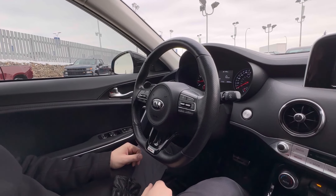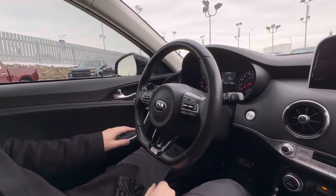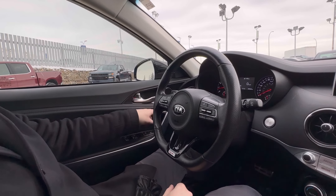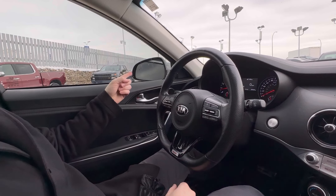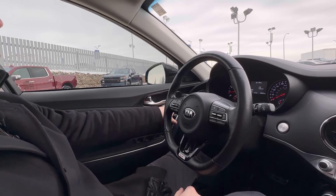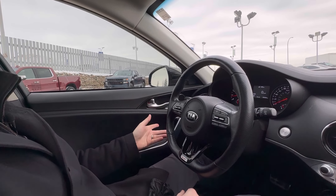Bluetooth controls right here, voice commands, and we have your cruise control options and a couple different menus on the dash. On the door, of course, your windows, power locks, your mirrors, and then they are powerfold as well. Just click the button, you can see it does just that.